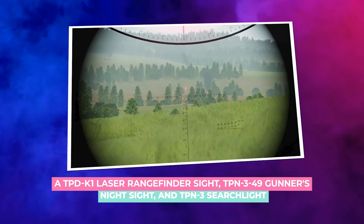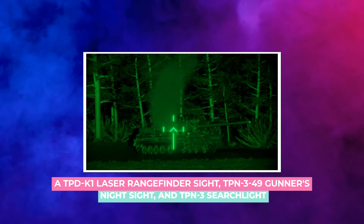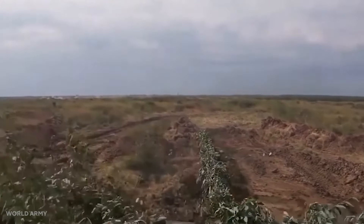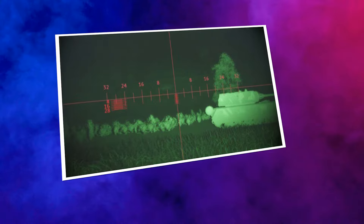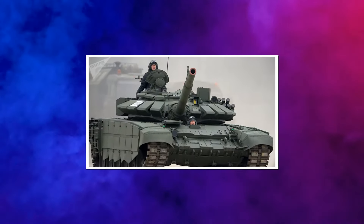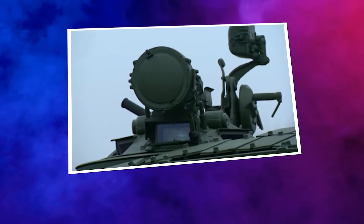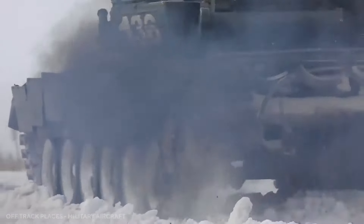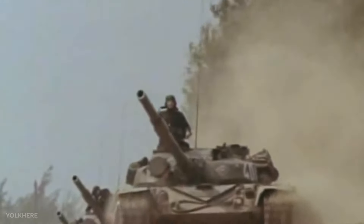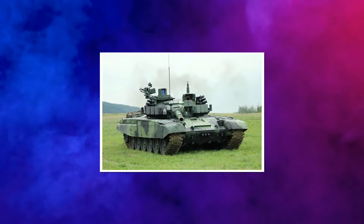A TPDK-1 laser rangefinder sight, TPN-349 gunner's night sight, and TPN-3 searchlight are installed on the right side of the 125-millimeter main cannon. A combination TKN-3 day-night sight with an OU-3 infrared searchlight is mounted in the forward half of the commander's cupola, with a TNP-160 day periscope on either side. A TNP-160 day periscope is also mounted in front of the gunner's hatch, and a TNP-A-65 day vision block is built into the hatch cover itself. A panoramic day-night sight is positioned in front and to the left of the gunner's hatch, used with an infrared searchlight mounted to the left and in front of the sight.